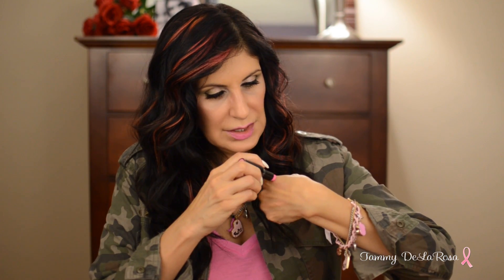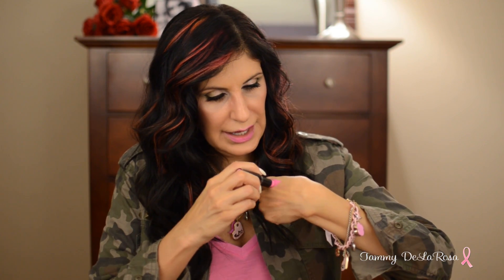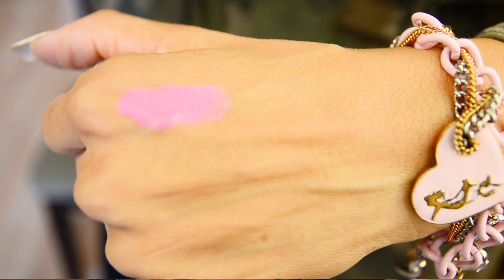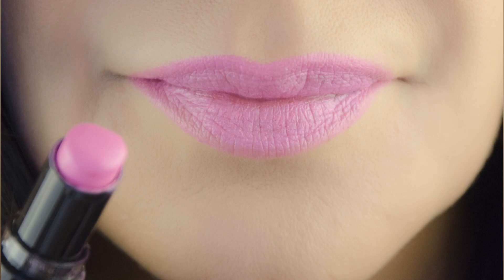I have two colors here. The first is called Dollhouse Pink — it's like a Barbie doll pink. It's the color I'm wearing on my lips right now; it kind of went with the top I'm wearing. It's a light, bright pink, very fun color to wear. Absolutely love this color.